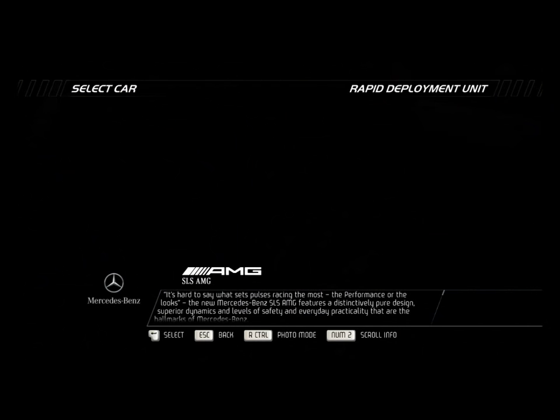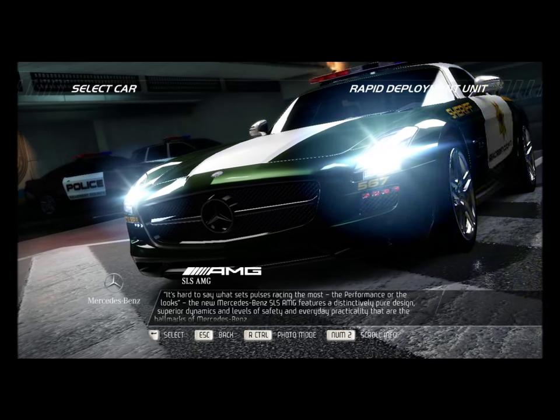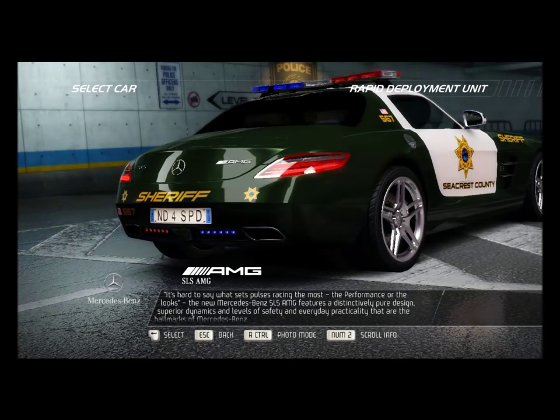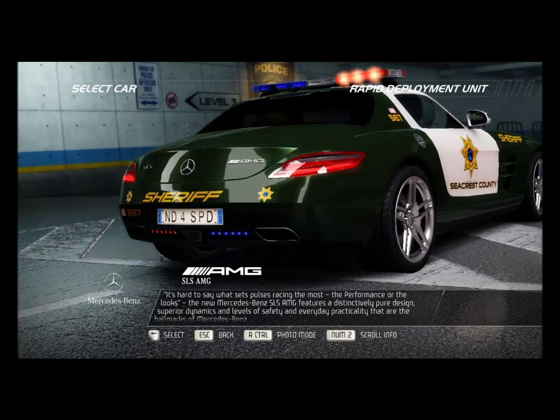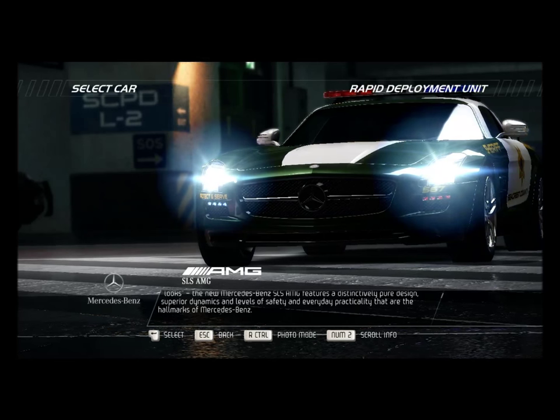It's hard to say what sets pulses racing the most — the performance or the looks. The new Mercedes-Benz SLS AMG features a distinctively pure design, superior dynamics, and levels of safety and everyday practicality that are the hallmarks of Mercedes-Benz.